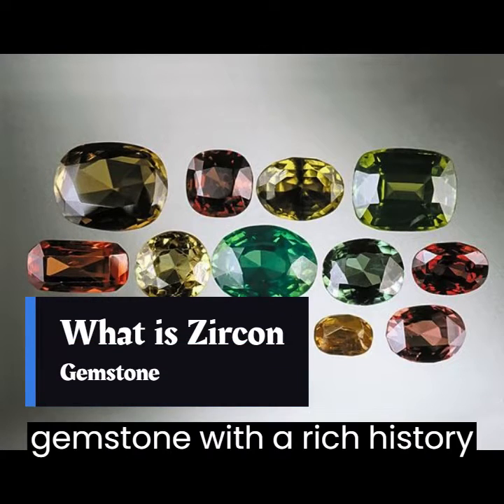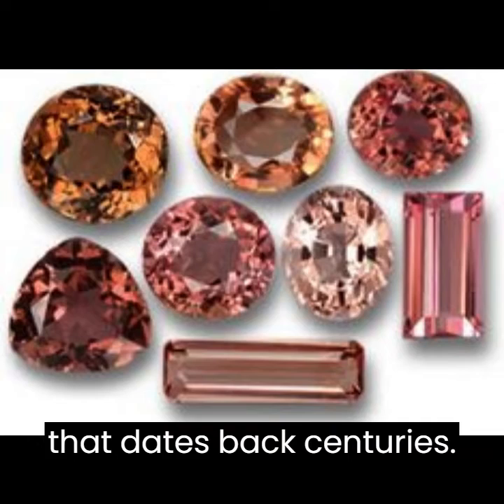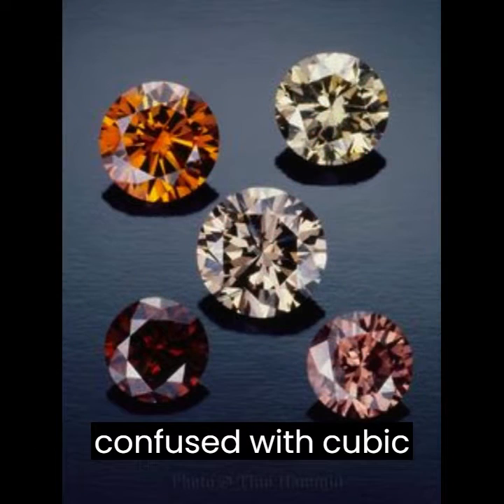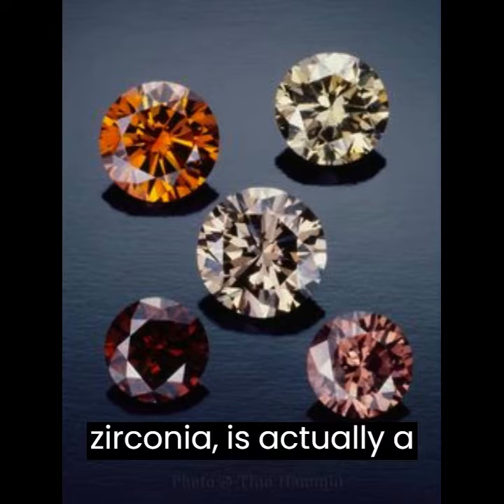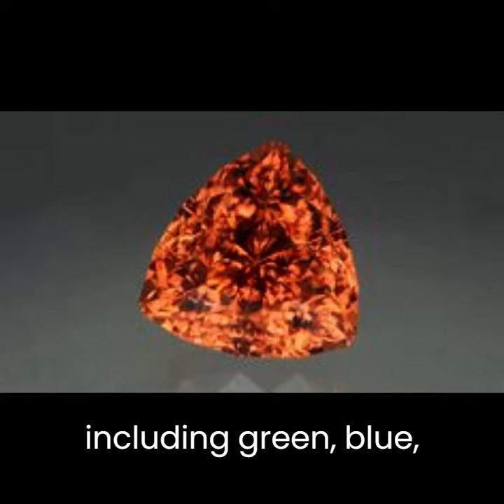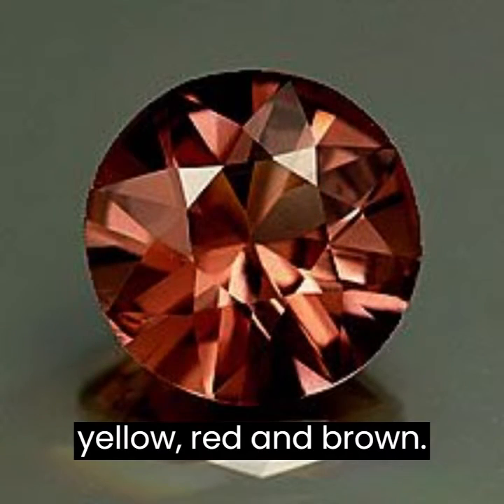Zircon is a beautiful gemstone with a rich history that dates back centuries. This mineral, which is often confused with cubic zirconia, is actually a natural stone that comes in a wide range of colors, including green, blue, yellow, red, and brown.